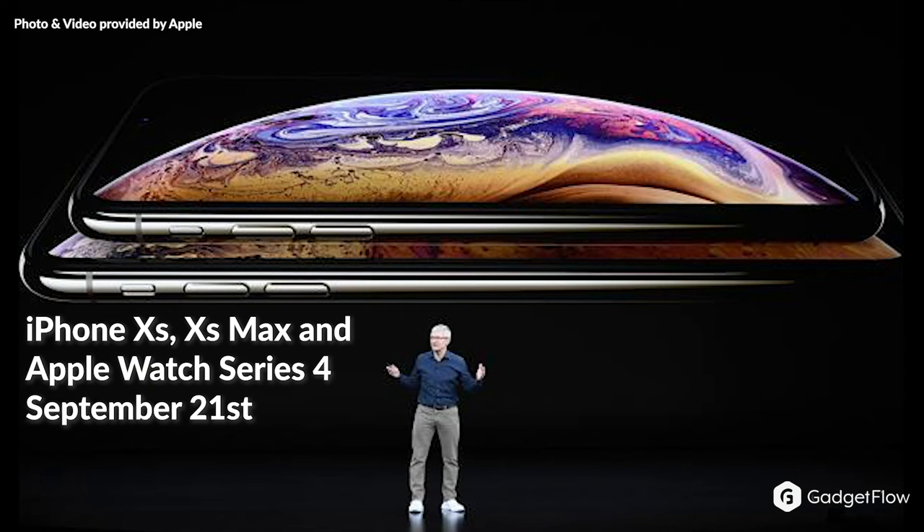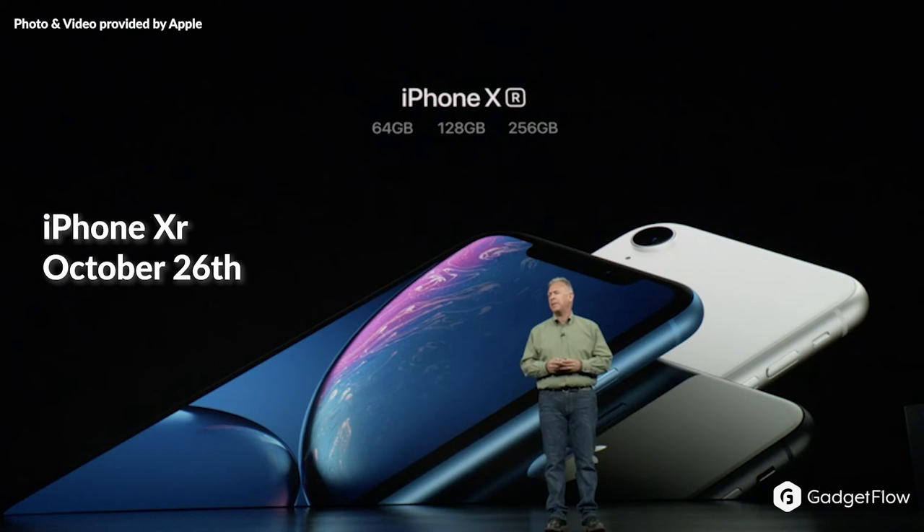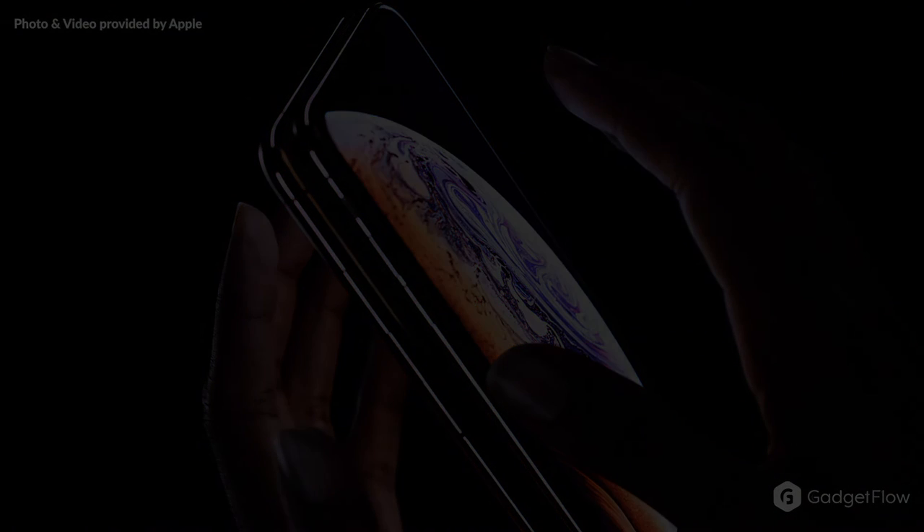The new iPhone XS, XS Max, and the new Apple Watch will ship on September 21st, while the XR will be available on October 26th. For more in-depth coverage and detail, make sure to check out the Gadgetflow blog today.